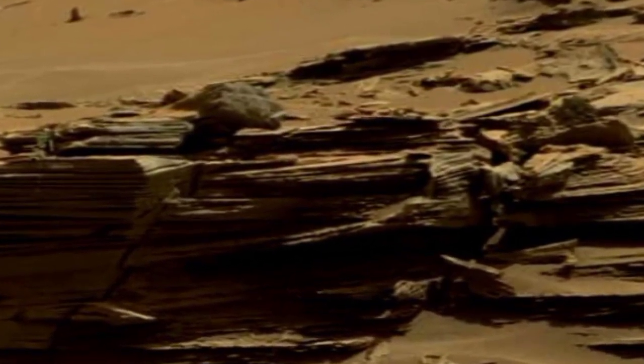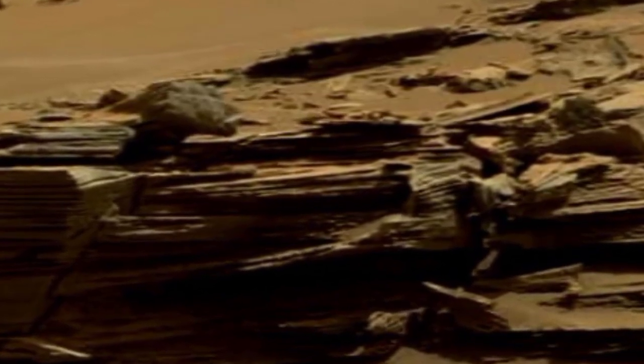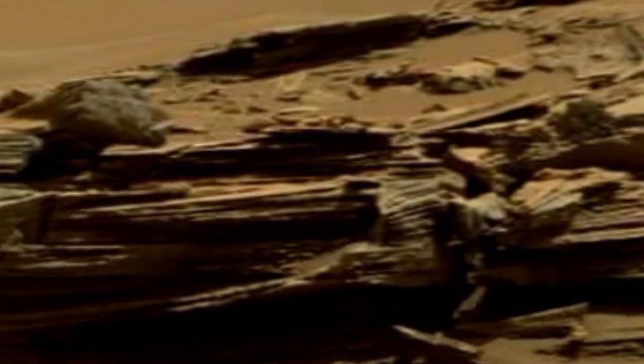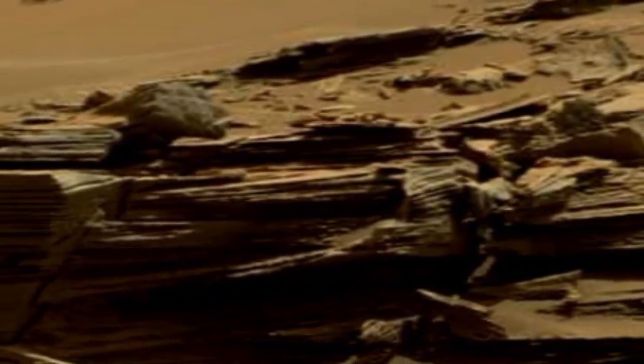Mars is the 4th planet of our solar system and once Mars was filled with water and life. But now Mars is called a desert planet filled with rocks.